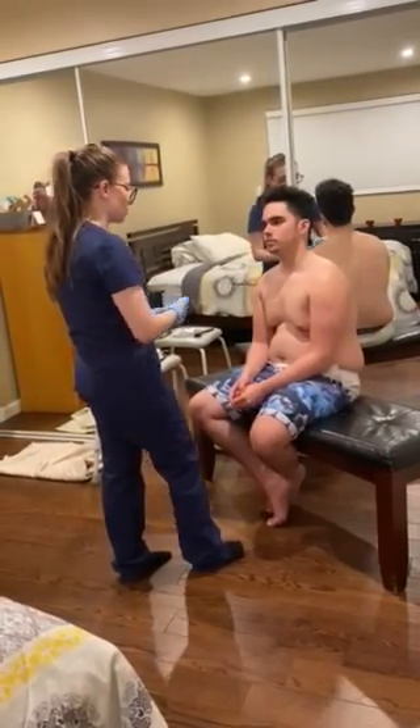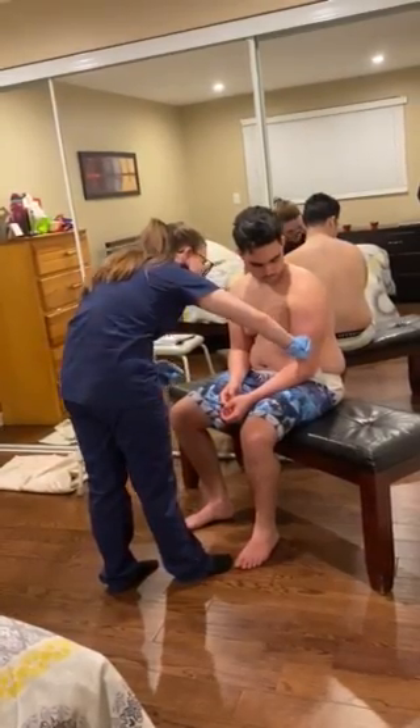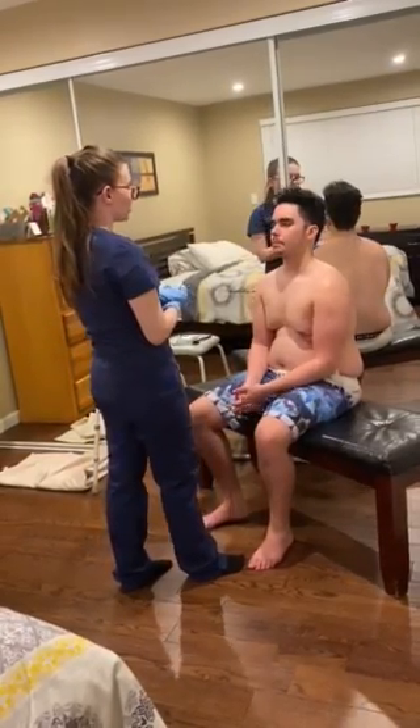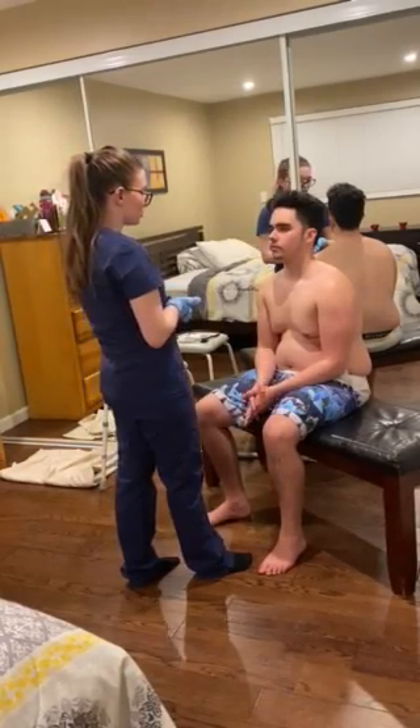I am now going to palpate the patient's brachial pulse. I would hold for 15 seconds and multiply by four. Patient's rate is 79 beats per minute. Rhythm is regular and quality is equal.